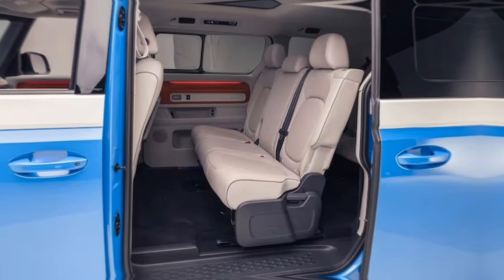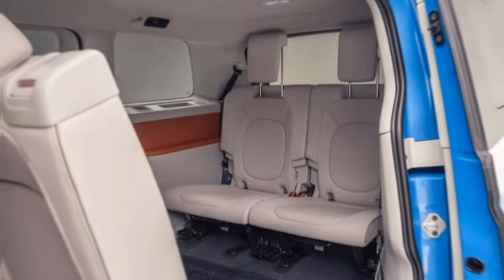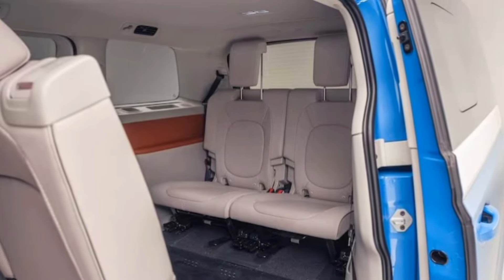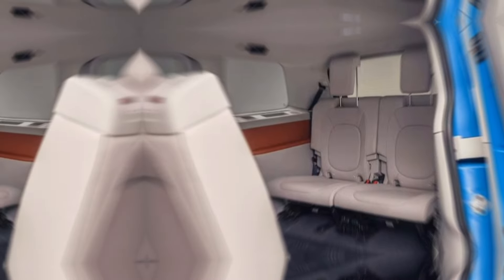But the ID. Buzz isn't just about practicality — it's got some cool tricks up its sleeve. Imagine built-in bottle openers, ice scrapers, and adjustable dividers. This van is like a Swiss army knife on wheels.